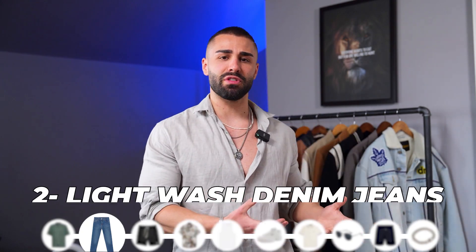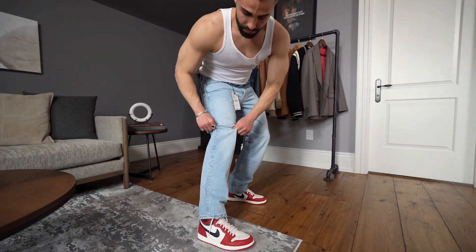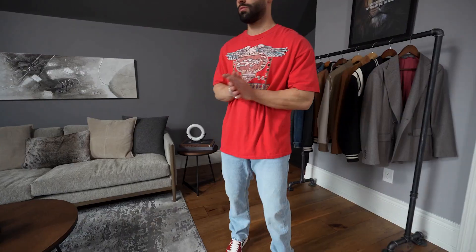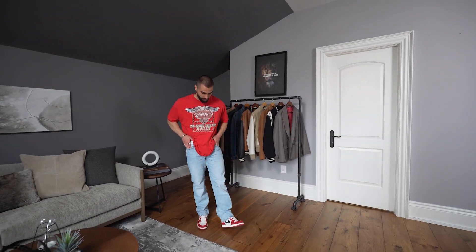Light wash denim jeans is up next. It's an essential piece to have in your wardrobe for the summer. If you're someone wearing a lot of colorful t-shirts, over shirts, linen shirts, or white t-shirts, this is just a basic jean you need in your wardrobe. It's going to pair up very easily with any shoe. In the summertime it's nice to wear brighter colors and show off a bit more of your personality — stop wearing black or gray and start experimenting with color. The light wash denim jean is a perfect way to start.